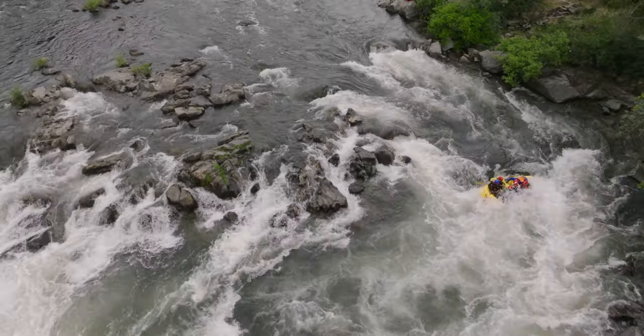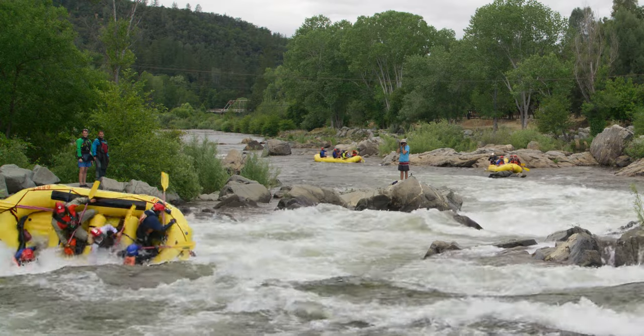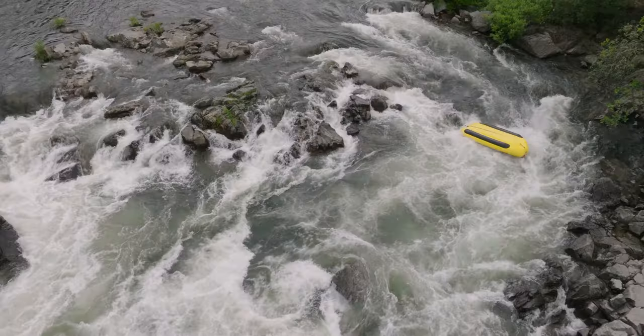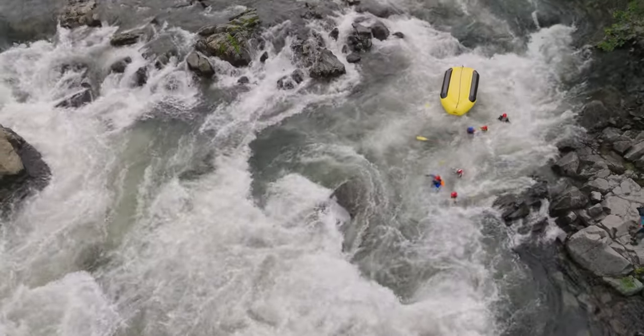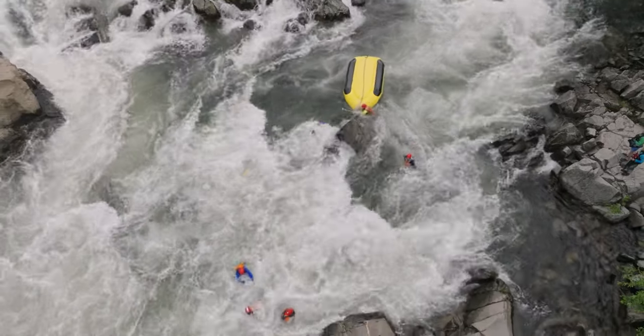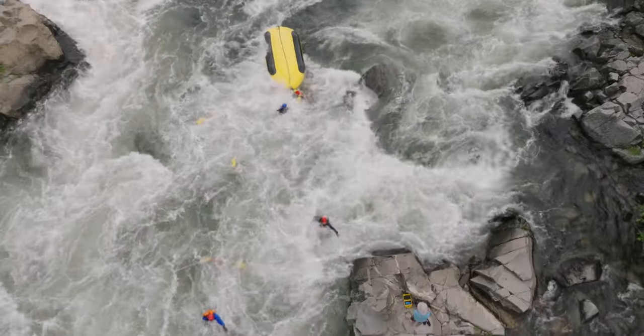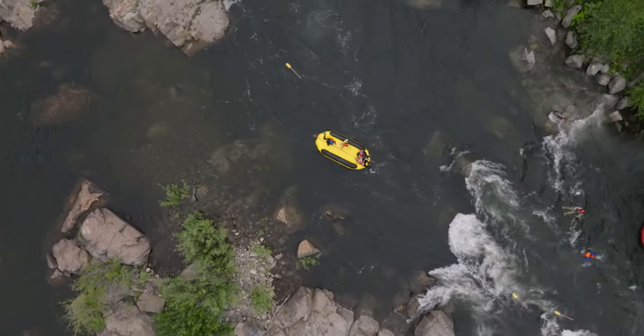If the boat you're in flips over, make your way out from underneath it by using your hands to feel the boat above you and walk your hands in one direction until reaching the edge. Once you're on the surface, hold on to the boat. It's best to move to the sides of the raft and avoid being immediately upstream, where your view is obstructed, or downstream, where you can get pinned between the boat and a downstream obstacle.